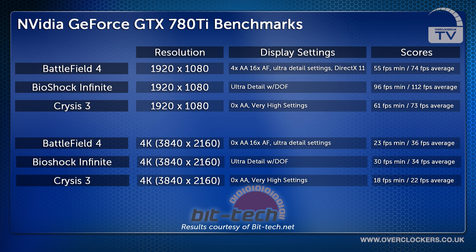Bioshock Infinite was then tested with ultra detail settings, which managed a 96 fps minimum and a 112 fps average. Finally, Crysis 3 was tested with 0x AA and set at very high detail, scoring 61 fps minimum and a 73 fps average.